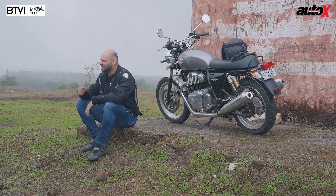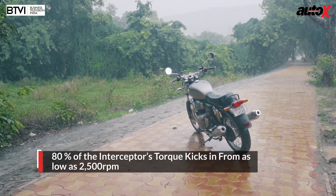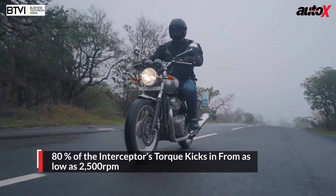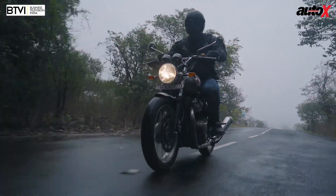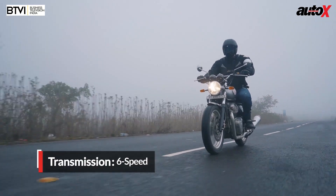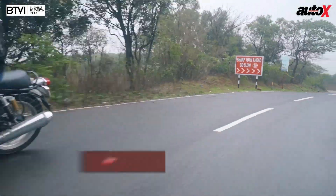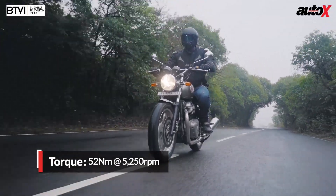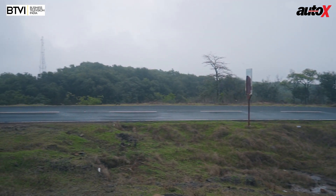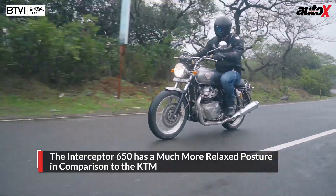Hold your horses Ravi — the Interceptor 650 actually gets more power and torque than the Duke 390. The engine is so nice, you have such a wide torque spread and you get the torque from as low as 2500 rpm; you can ride all day long, it's so comfortable. The Interceptor also has the advantage of being a twin cylinder, making it a lot more refined. Unlike the 390 Duke, the Interceptor can maintain high speeds in a much more stress-free manner, making it an extremely capable touring option.